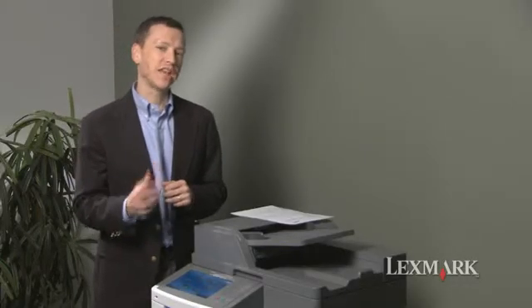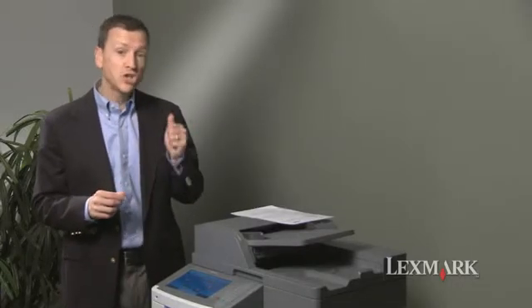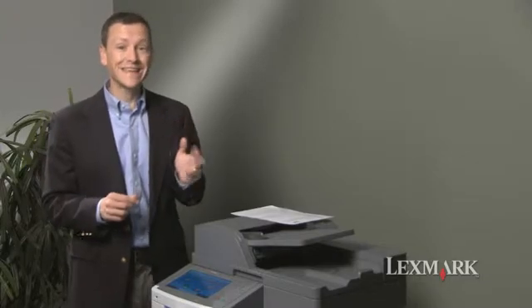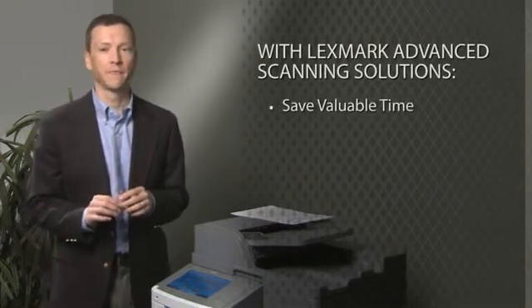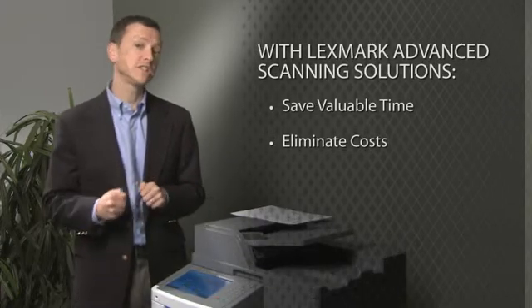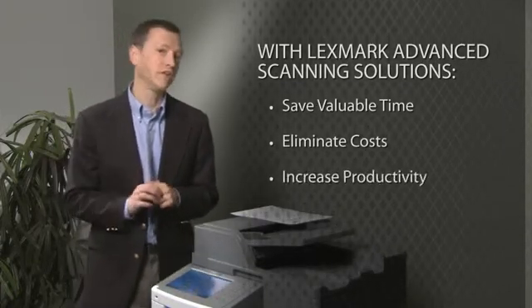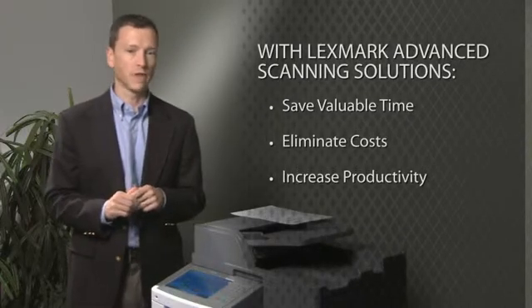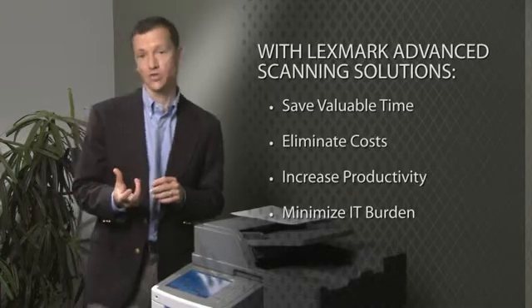With advanced Lexmark scanning solutions, this scenario has been simplified from a time-intensive process where documents were copied, shipped, scanned, and indexed to a user-friendly solution that can be accomplished in seconds, thus saving valuable time. Additionally, we've eliminated costs such as courier fees, specialty scanning equipment, and unnecessary copies, and increased productivity of key staff members — all with little to no impact on your existing IT infrastructure and staff.